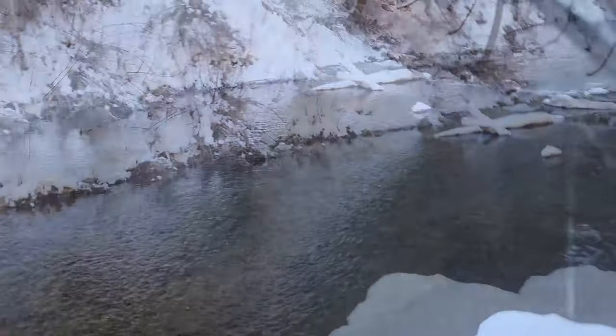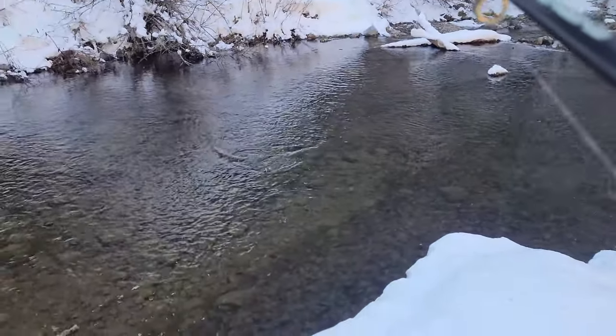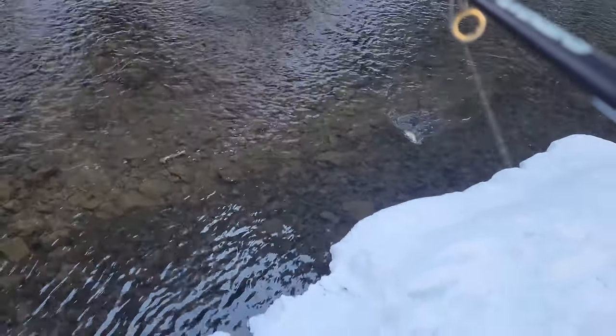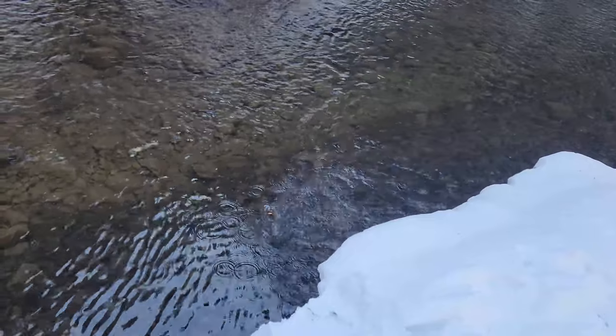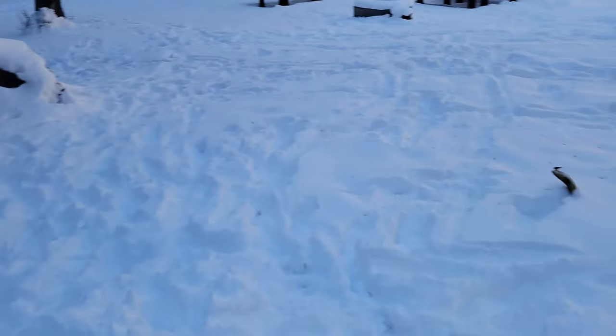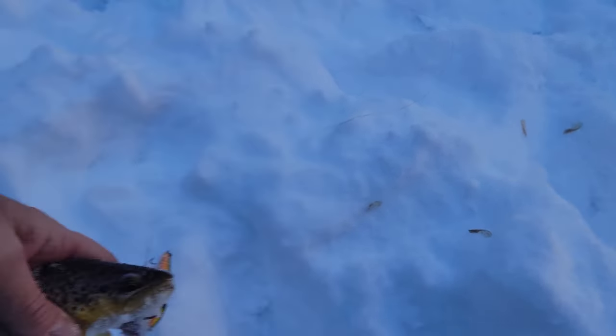Got one on! He's a fighter — he's jumping out of the water and stuff. A little brown trout. Awesome! Heck yeah, cute little bugger.